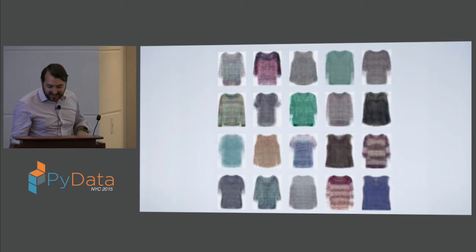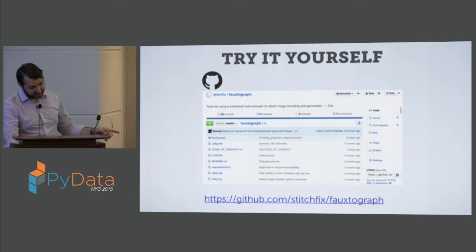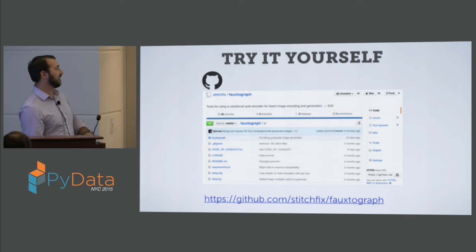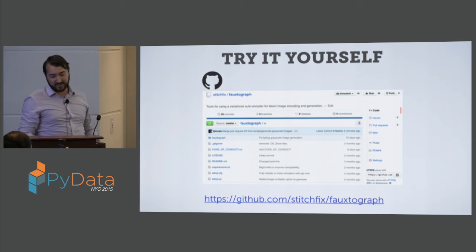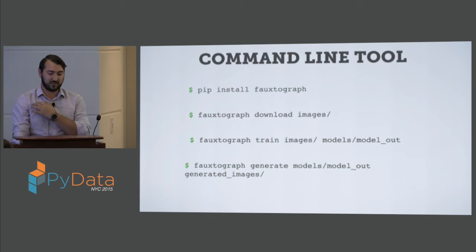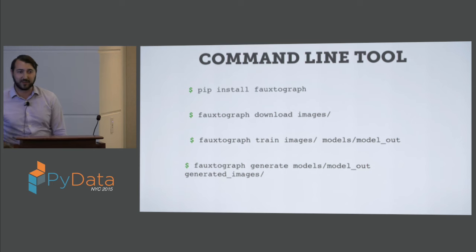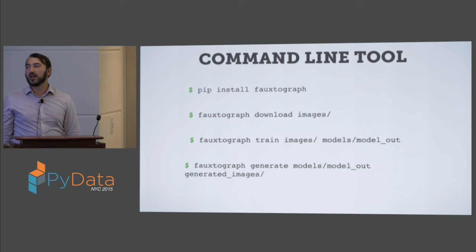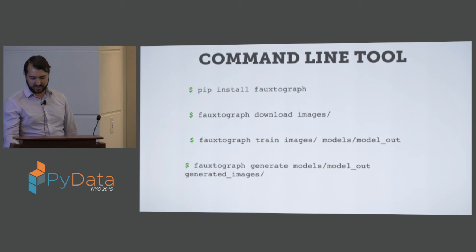People have done this with other things. It's all up on GitHub at stitchfix slash photograph. You can pip install it — it comes with some command line tools to download an image set (a Hubble image set), train a simple model, and then generate new random images based on what you've trained. When you train it on Hubble nebula and galaxy images, the generated images look like those.